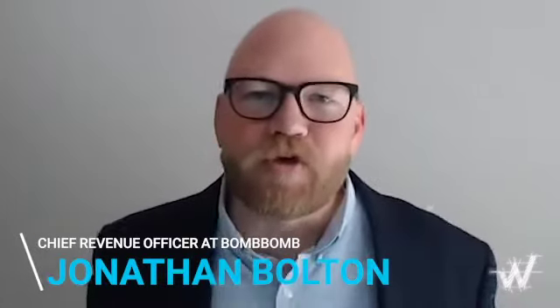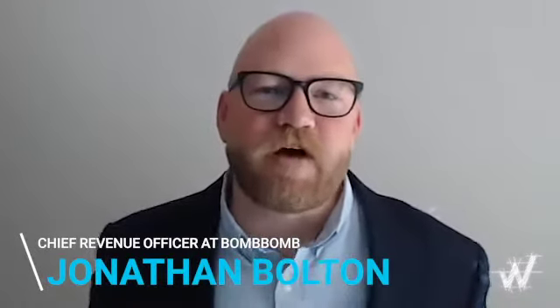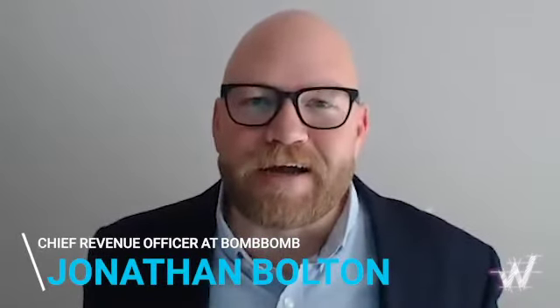My name is Jonathan Bolton, but you can call me JB. I'm the Chief Customer Officer over at BombBomb.com. By now you're familiar with the Winning by Design bowtie funnel.